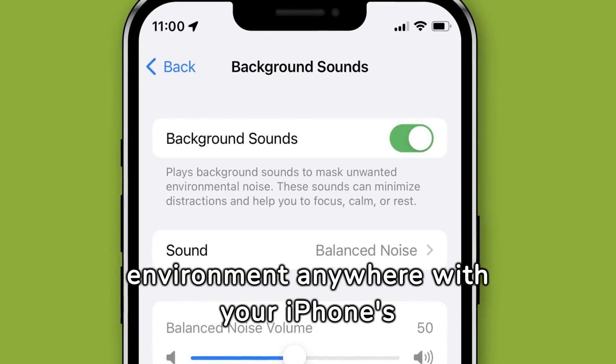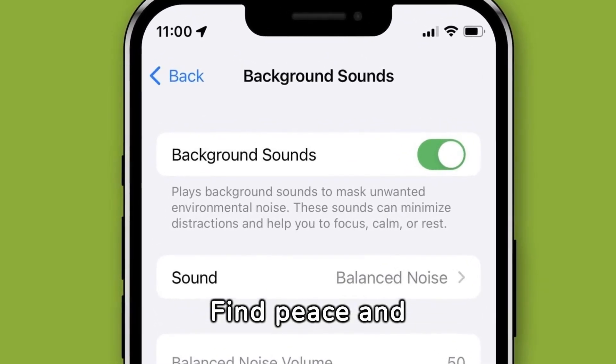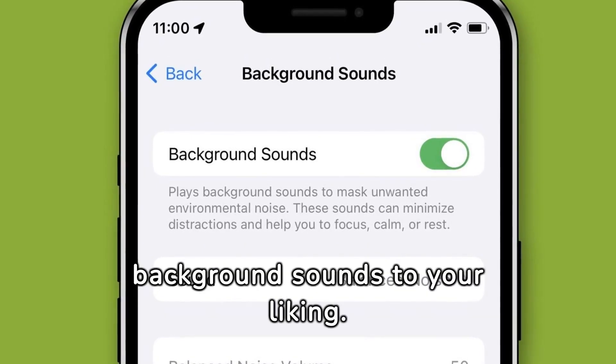Create a serene environment anywhere with your iPhone's White Noise Machine feature. Find peace and focus by customizing soothing background sounds to your liking.